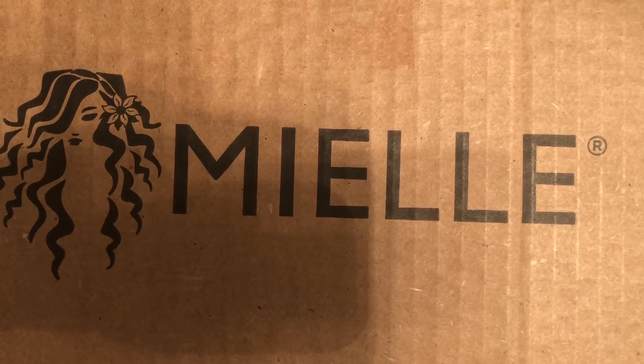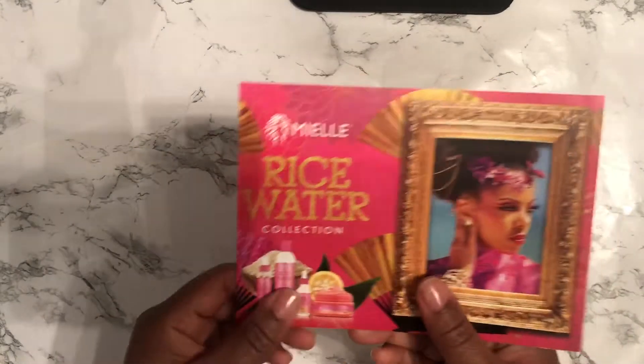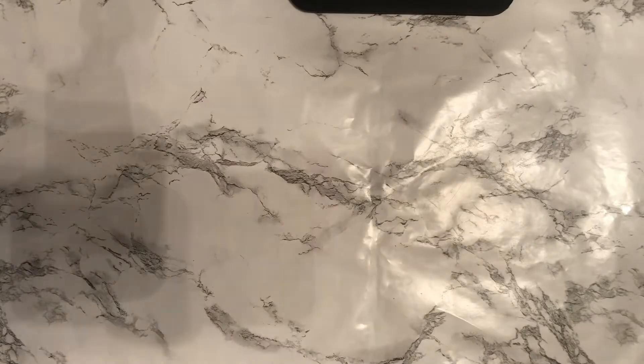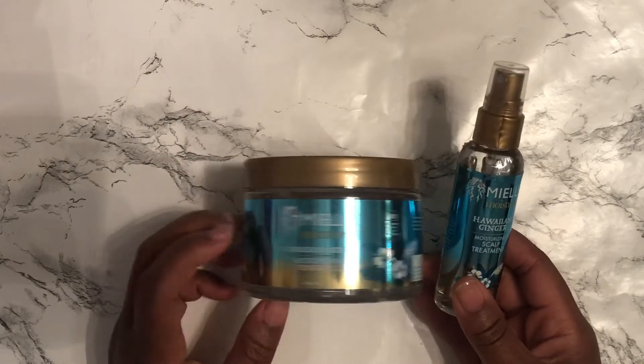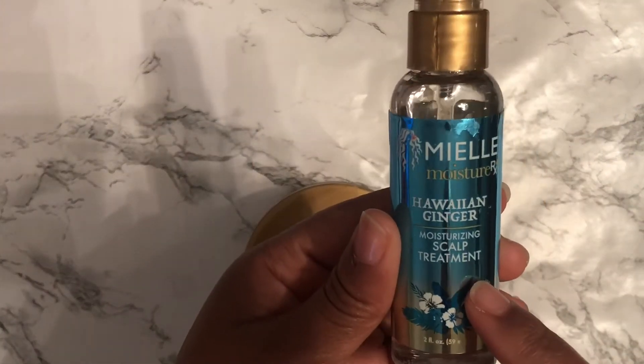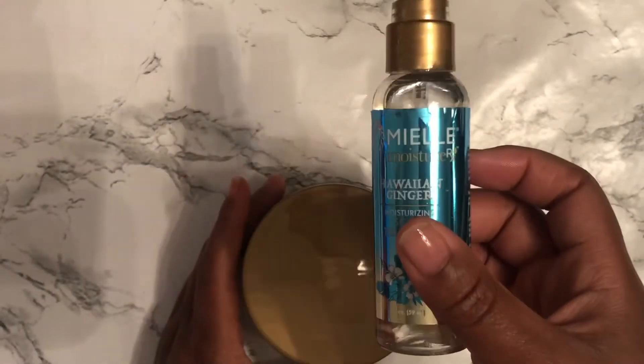All right, so here is my second order from Miel Organics — let me get this big box off the table and show you what I got. They included a flyer for their newest collection, which I have and absolutely love — it literally just revamped my curls when I did the clay mask. First up, I got some more Hawaiian Ginger, another moisturizing style gel, and I wanted to try the moisturizing scalp treatment. However, I'm going to have to contact them because it has a leak and it's all over my hand, but it does smell like menthol so I can't wait to get a new one.